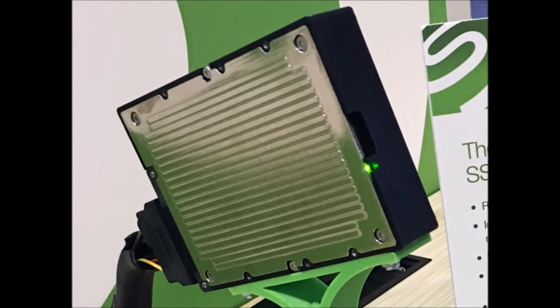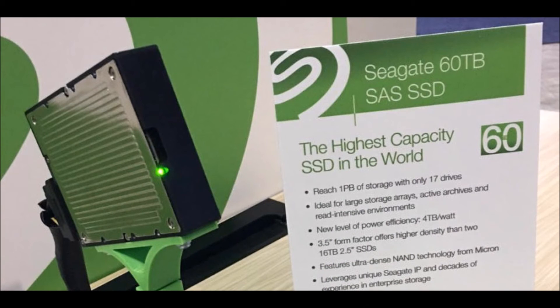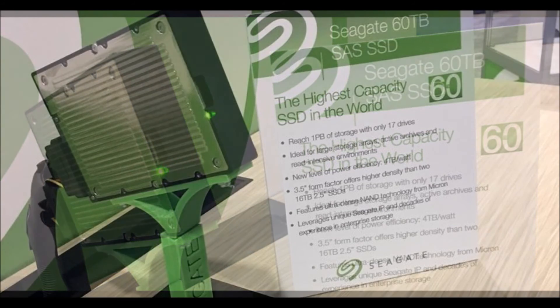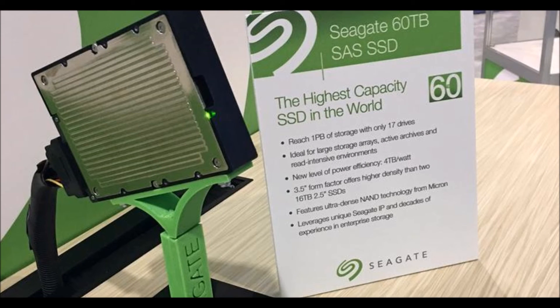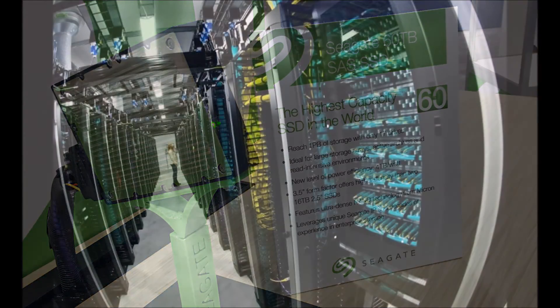Seagate didn't say how much its product will cost, but with Samsung's 15TB SSD coming in at around $10,000, the 60TB drive isn't going to be cheap. Consumers looking for a high-capacity solid-state drive have the option of buying Samsung's 4TB 850 EVO SSD, providing they've got a spare $1,500.